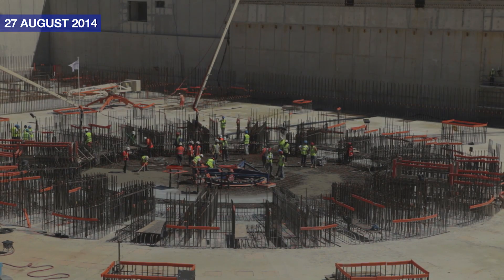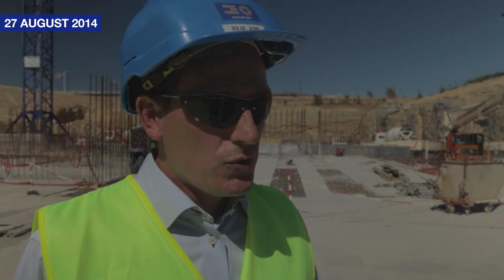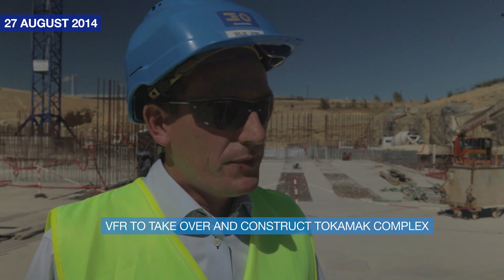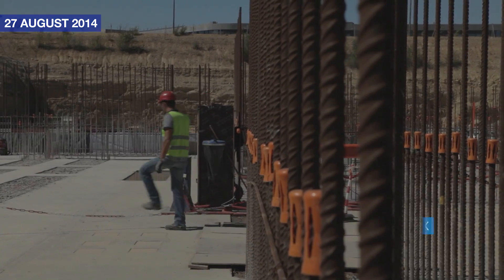After the completion of these works by the consortium led by GTM, they will start their demobilization — they will remove their cranes and the formwork. Immediately after that, the consortium led by VINCI, called VFR, will take over the site and continue the construction of the Tokamak building and the Tokamak complex.